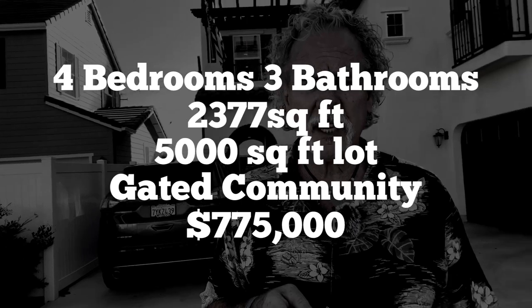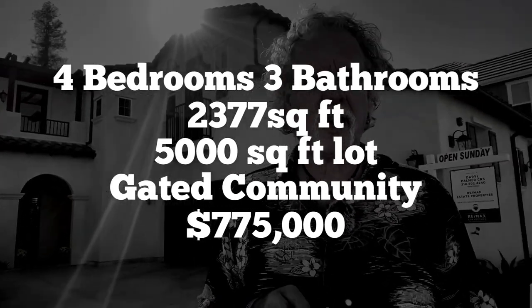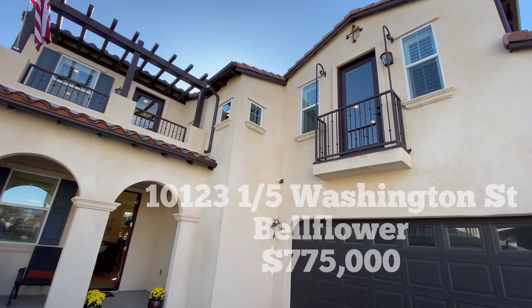2,377 square feet. Four bed, three bath. Possibility of a fourth or even fifth bedroom upstairs in the loft right there. And this, of course, is the Juliet balcony.